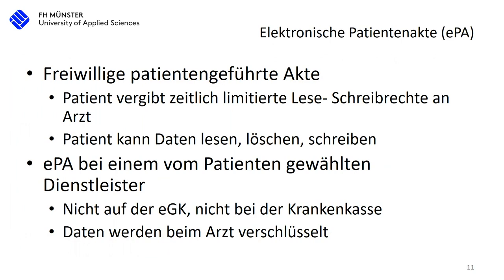Now let's go to the EPA, the digital patient file — supposed to be the killer app in the TI. It's voluntary and patient-led. The patient itself takes care of the file. The patient has to go to the doctor, fill out a form, put their card into a device, and give credentials. They have to explicitly allow the doctor to create an EPA — it won't happen unless the patient authorizes the doctor. The authorization is only for that specific doctor, not all of them.